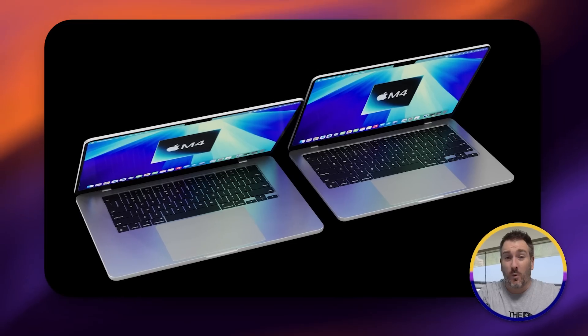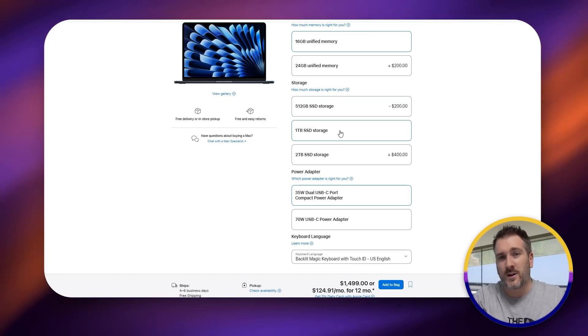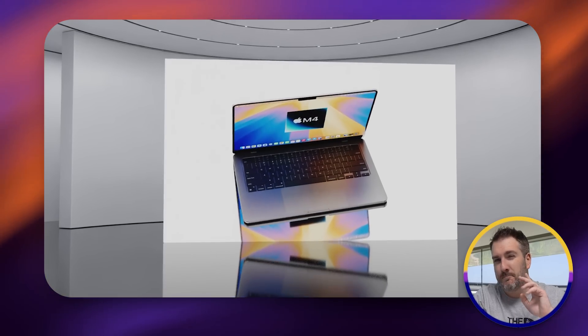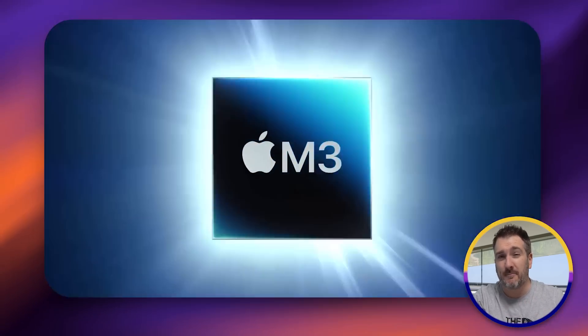For storage, most likely we're keeping the same configuration. The base will probably still be 256 gigabytes, though Apple really should be offering at least 512 gigabytes in 2025. There will also be 512 gigabytes, 1 terabyte, and 2 terabyte storage options available across both the 13 and 15 inch models. There's also another bonus coming to the new MacBook Air over the M3 model.